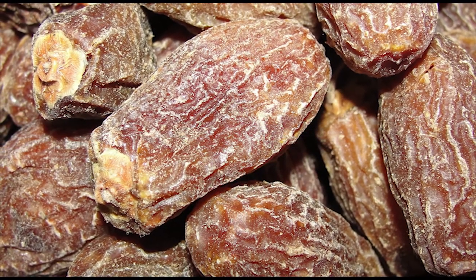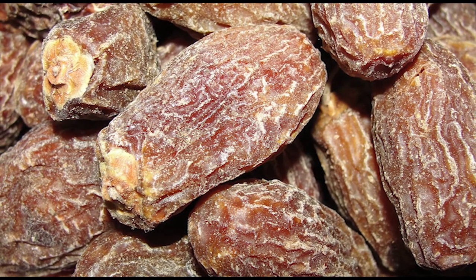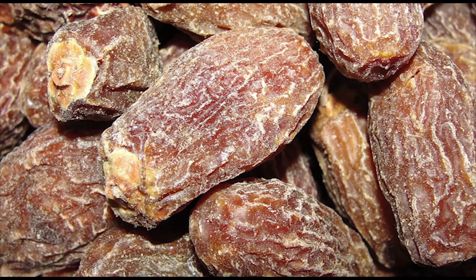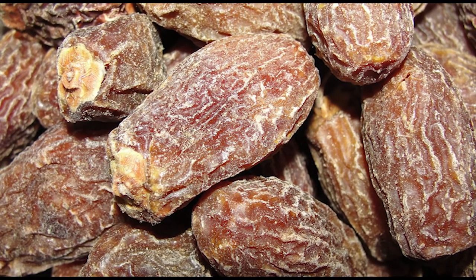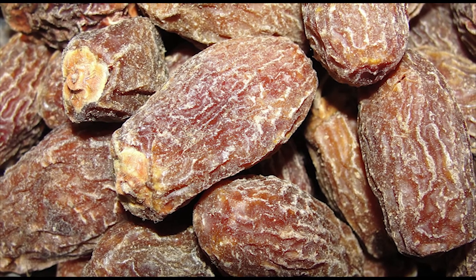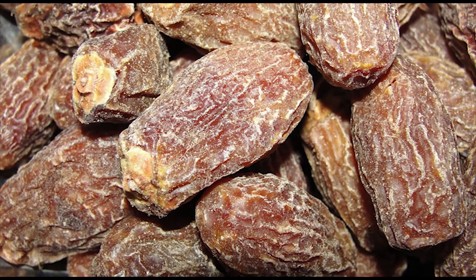Just soak two dates in a cup of milk overnight. The next morning, eat the dates and drink the milk on an empty stomach. Alternatively, you can eat some dry dates on an empty stomach in the morning, followed by a cup of warm milk. That's it for today.